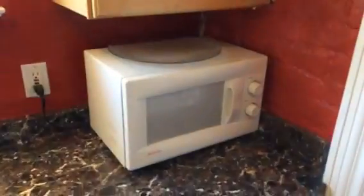Into the kitchen. Those are good. Microwave was left for the tenants to use. Dishwasher in good shape.